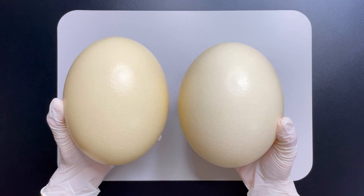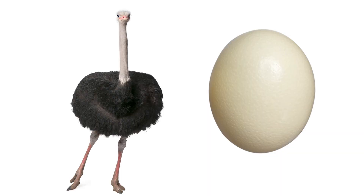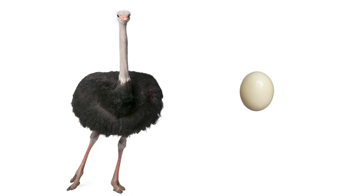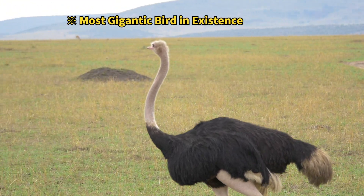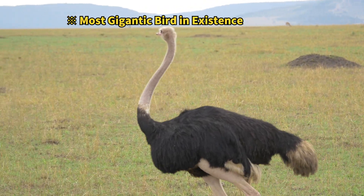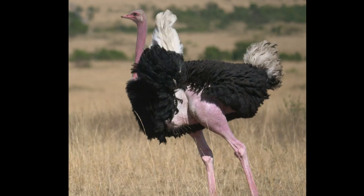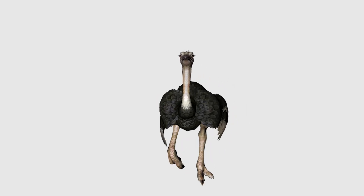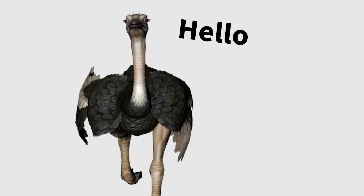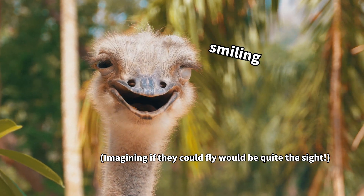This ostrich egg is the largest type of bird egg found in nature. However, when you compare it to the size of the ostrich itself, the egg doesn't seem quite so large. The ostrich is the world's biggest bird, weighing in at 100 kilograms and reaching heights of over 2 meters. With such a massive body and long, powerful legs, it's an imposing bird capable of speeds up to 80 kilometers per hour. Luckily for us, they're grounded and can't fly.